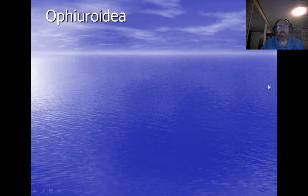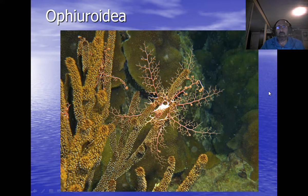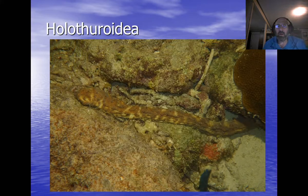Ophiuroidea includes brittle stars and basket stars. Here's a basket star from Bonaire — at night they open up to trap plankton as it passes through their arms, with tube feet filtering the water. During the daytime they coil up and become almost invisible. Brittle stars move pretty quickly and are very pretty critters; you can clearly see the spines.